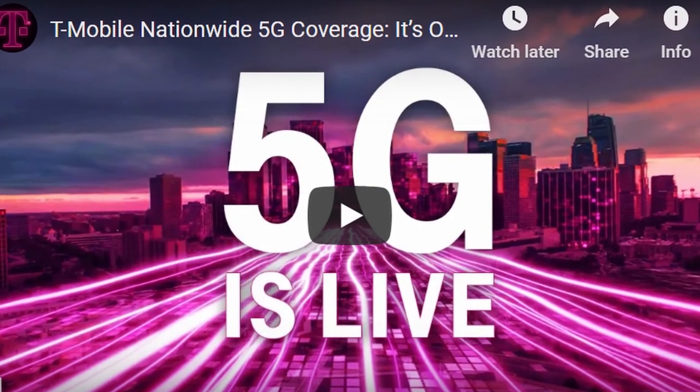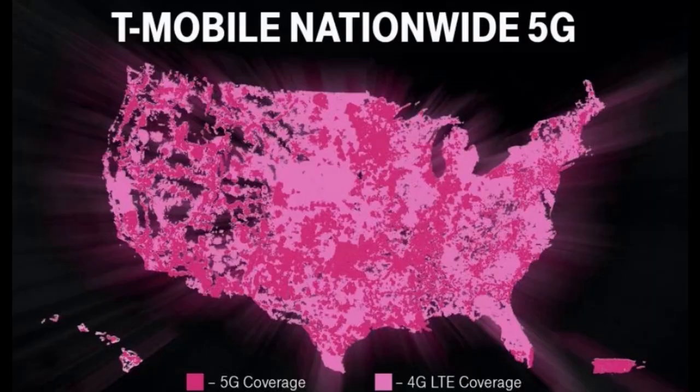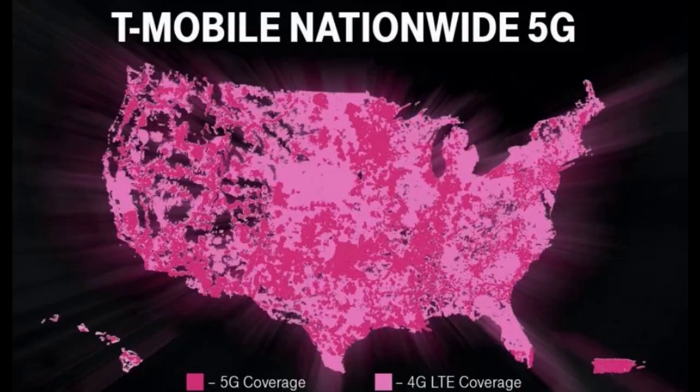Next story: T-Mobile has officially launched 5G nationwide as of yesterday. Looking at the coverage map, the dark pink areas show where 5G has launched — a considerable portion of the United States. If you have a 5G phone on T-Mobile, you may have 5G where you are. Let us know if you do and what speeds you're getting.